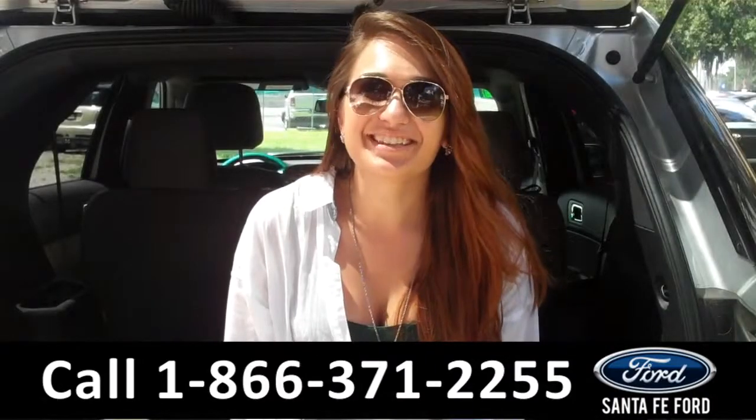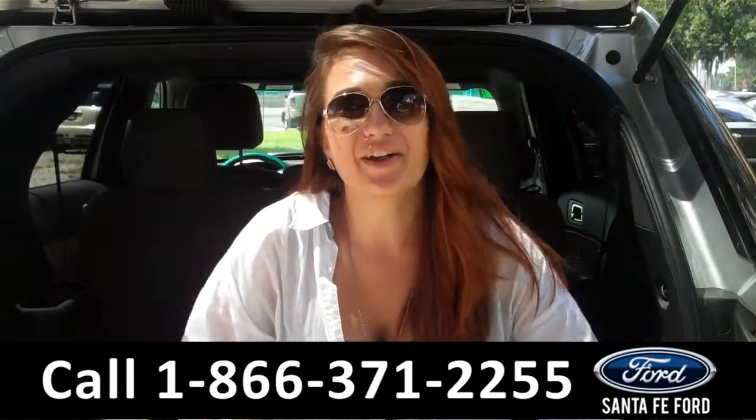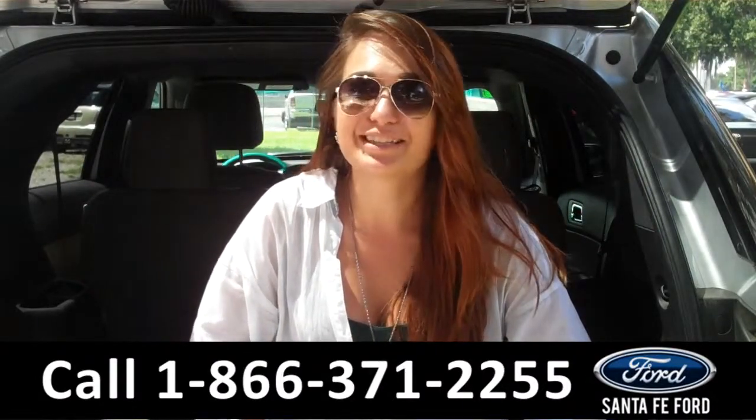That was our 2011 Ford Explorer. For more information you can call us at the number below or check us out online 24/7 at santafeford.com. I'm Carly, thanks for watching.